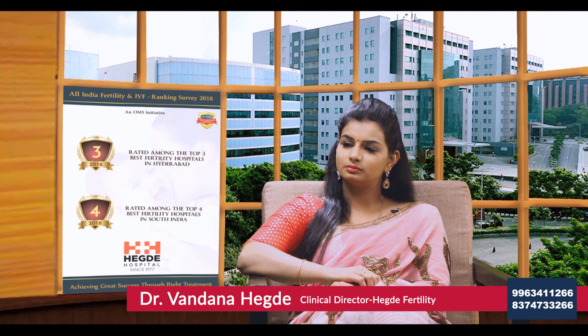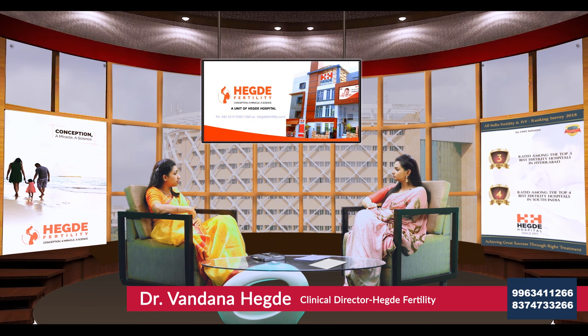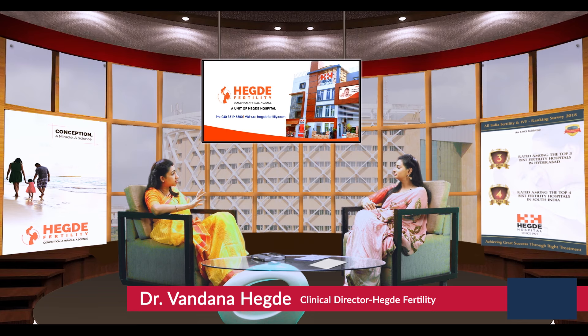Both categories can opt for oocyte donation, which is done very professionally today with good outcomes. Donors are screened for all serological problems and their egg reserve. Once a good donor is confirmed, her cycle is synchronized with the recipient patient. The oocyte donor receives all the injections normally given for IVF, while only the recipient's uterine lining is prepared. On the day the donor oocytes are retrieved, the husband gives his semen sample. The egg and sperm are fertilized in the lab, and the resulting embryo is transferred back to the patient's uterus, achieving almost 60–70% success rate.